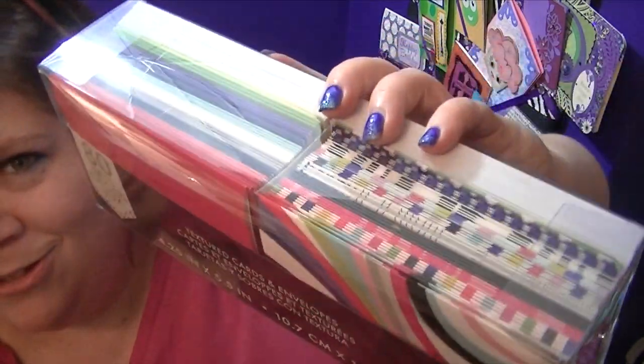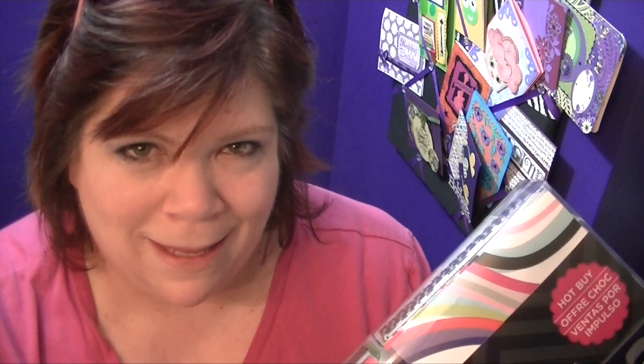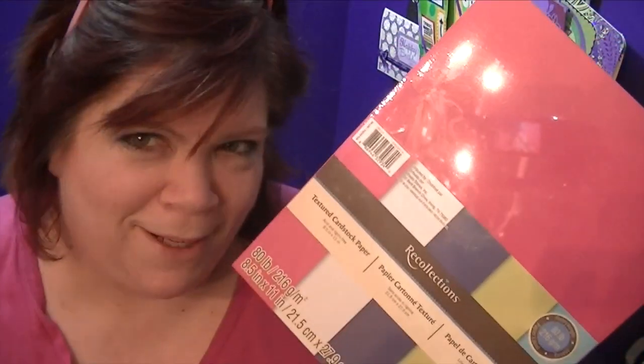This is around a $240 retail value. I bought this today at Michael's — they have all these cards, and I bought some for me too. You can put your own images on them. If you forgot someone's birthday, you can grab one, stamp it, or put a few images on it that you cut out with a Cricut or the Explorer. You get envelopes and some paper — this is Recollections, 80-pound paper, and it's textured.